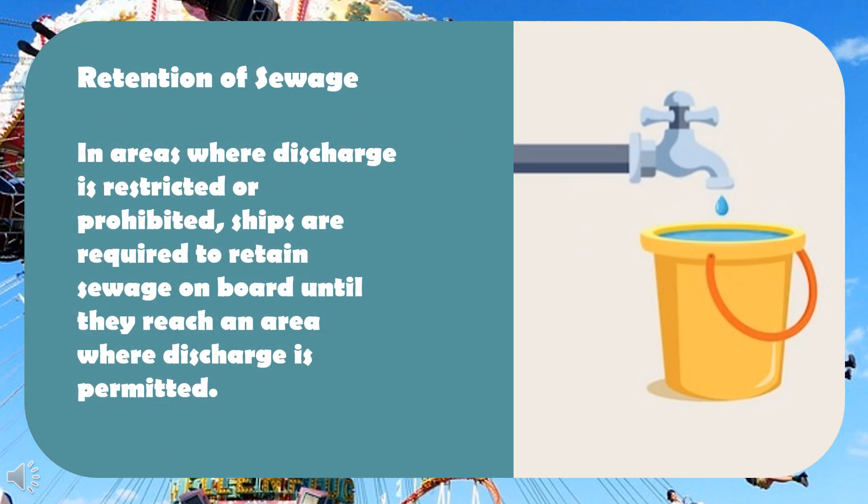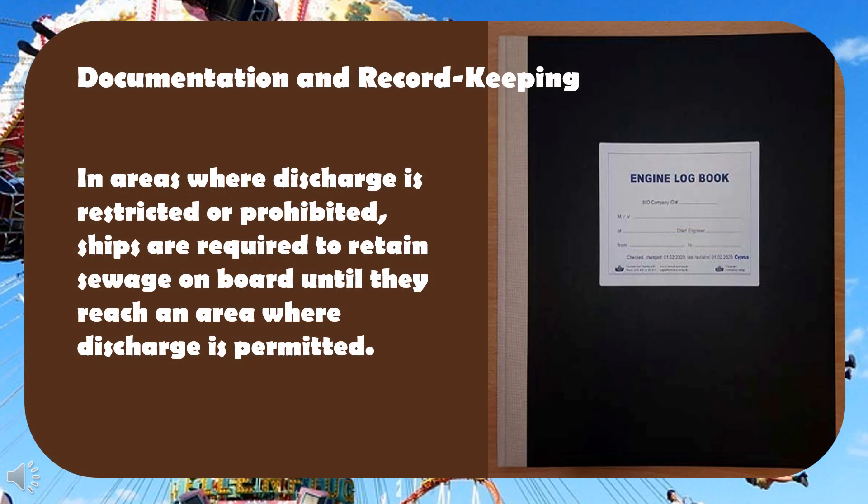Retention of sewage: in areas where discharge is restricted or prohibited, ships are required to retain sewage on board until they reach an area where discharge is permitted. Documentation and record keeping are also required.